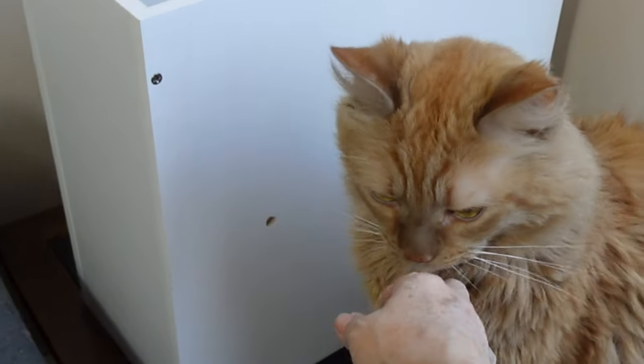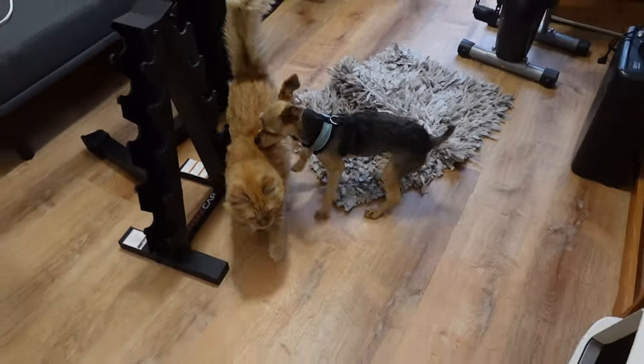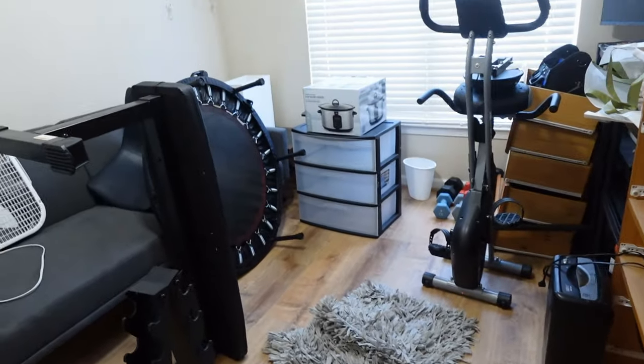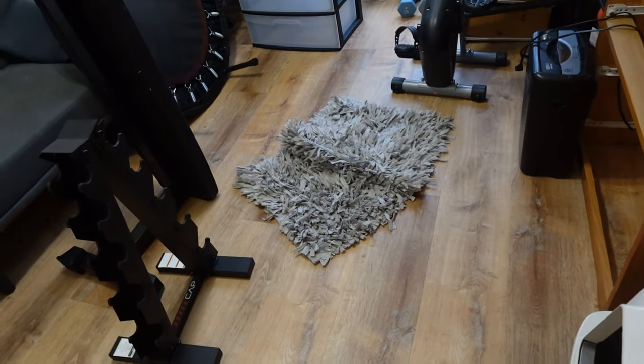Mommy knows all about it. Mommy's so tired. Anyway, so this is how the gym is looking. I haven't unpacked anything in here obviously, because the cat has been in here all day.